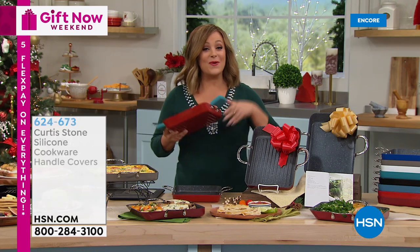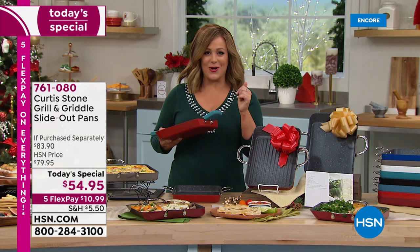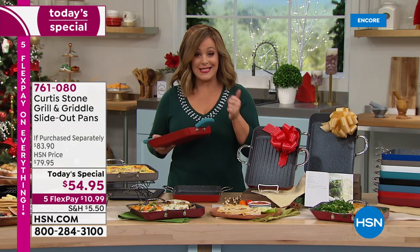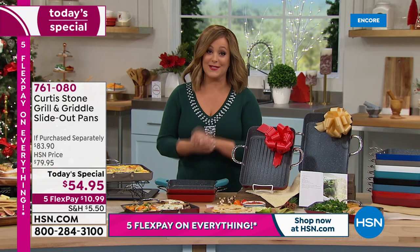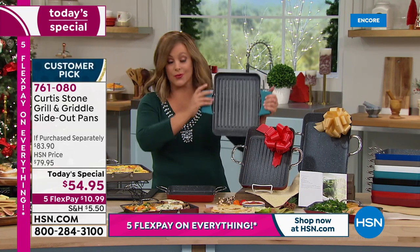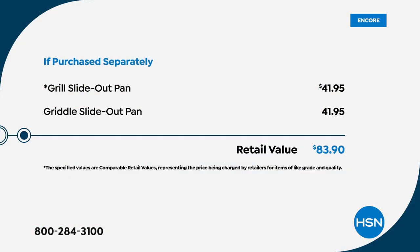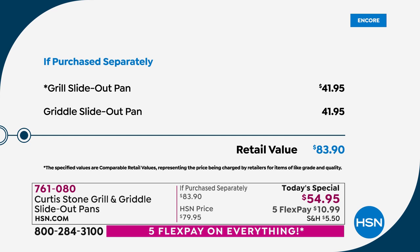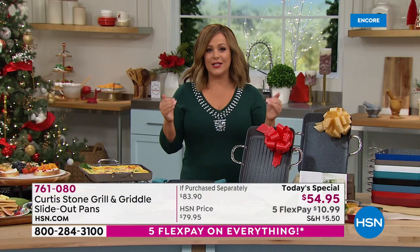We have a great coupon kicking off today - if you apply for the HSN credit card tonight and get approved, you get $40 off your first purchase with your brand new card upon approval. That means you'd be getting this home for basically $15. Remember, each one of these goes for $41.95 - we're at an $83 value tonight. For one day only, you're paying for one pan and getting the other for just about $13. Item number is 761-080.